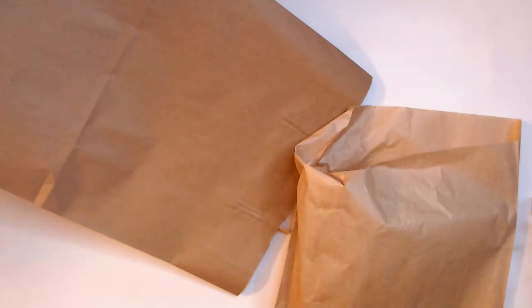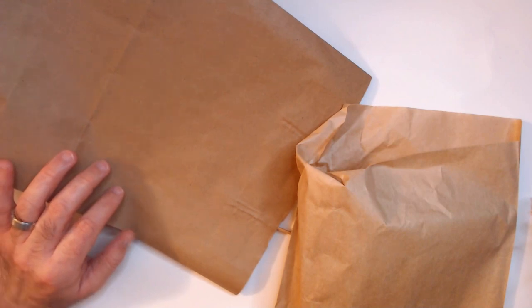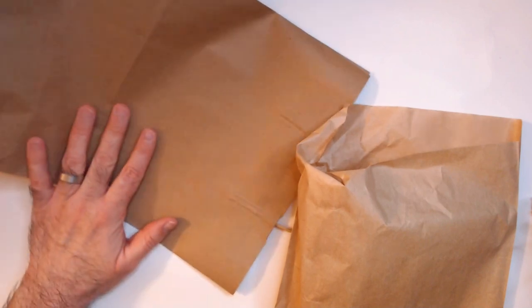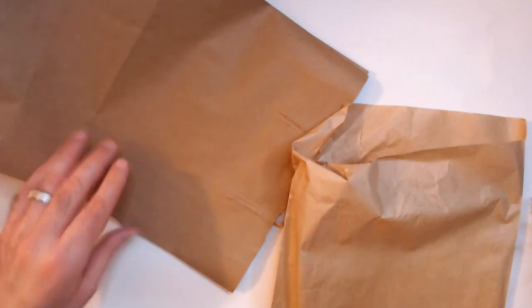Hey, welcome back! We have two bags from my LTS, semi-local toy store. We have WWE women action figures in one bag and free comic day books in the other, so let's start and alternate a little bit.